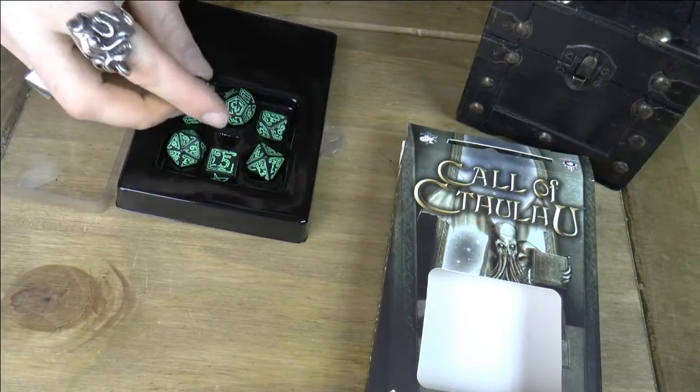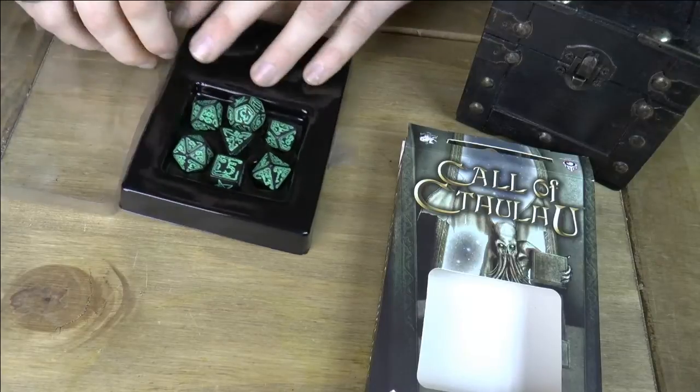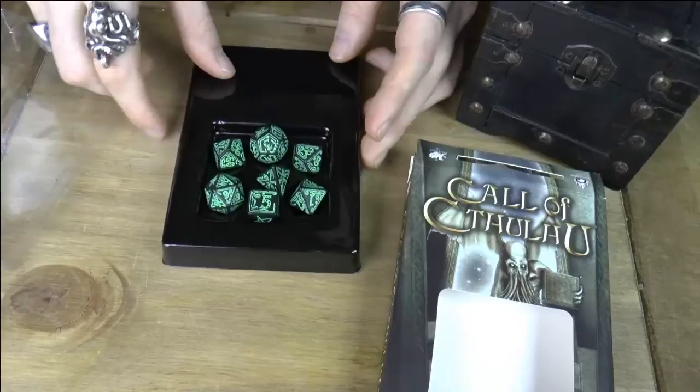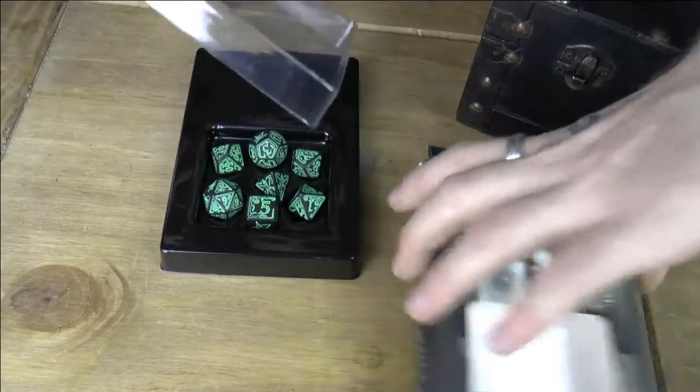Nice little display box. There we go. On the nice little stand — that can pop in there.